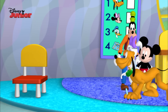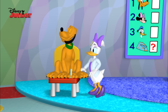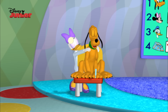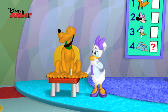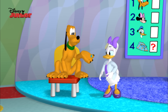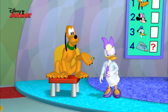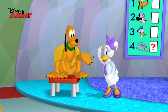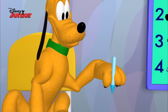Hiya, Pluto. What's the matter? Does your head hurt? Do your shoulders hurt? Do your knees hurt? Hmm, then what's the matter? What's Pluto holding up? His paw, right. Pluto, does your paw hurt? Yeah, yeah.